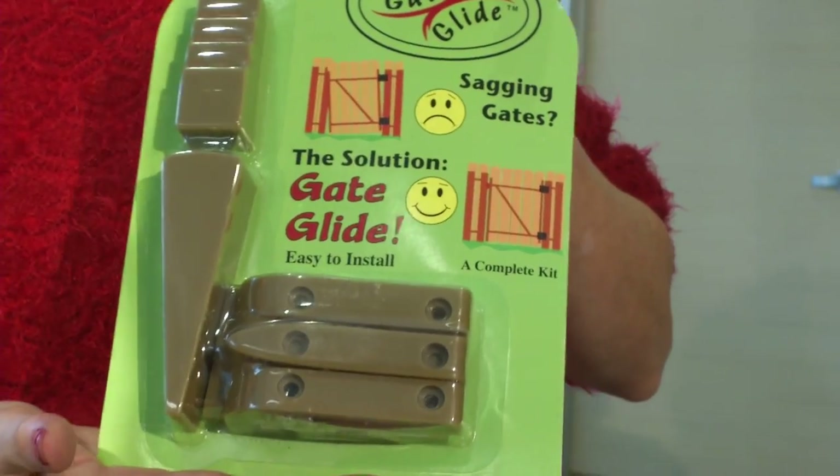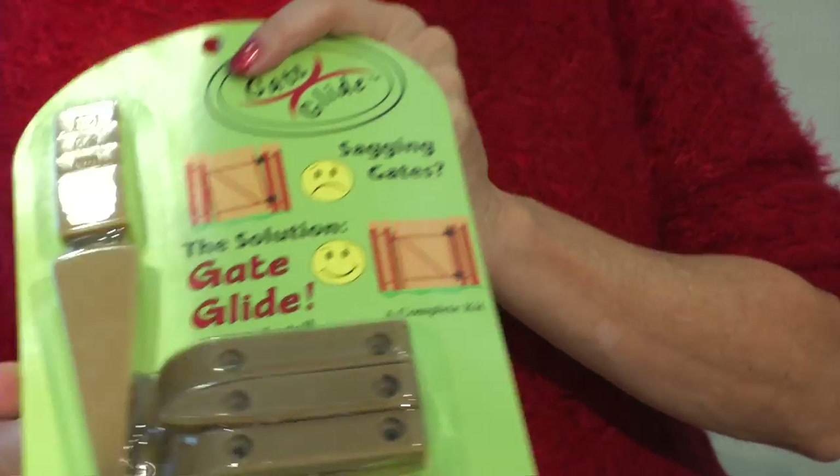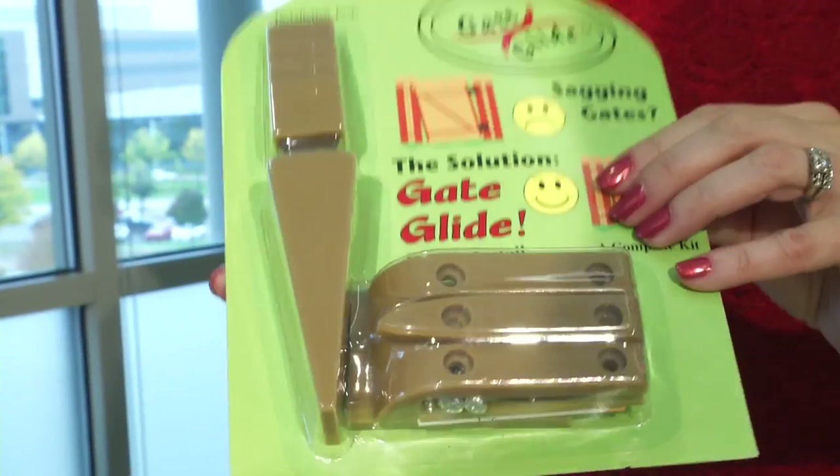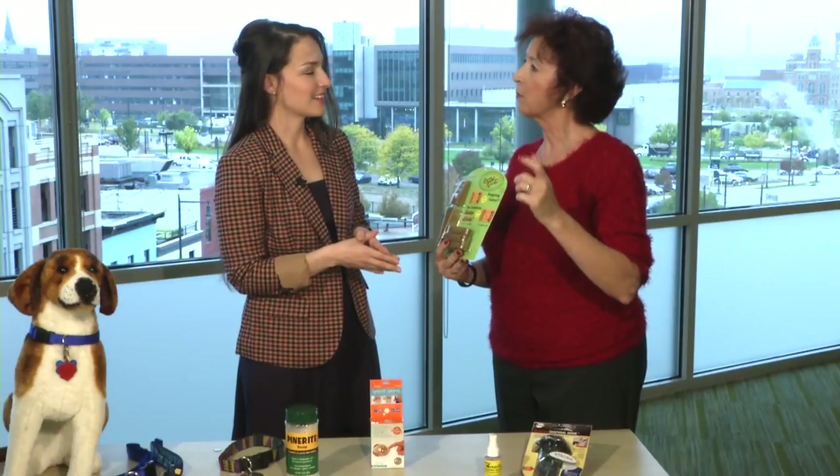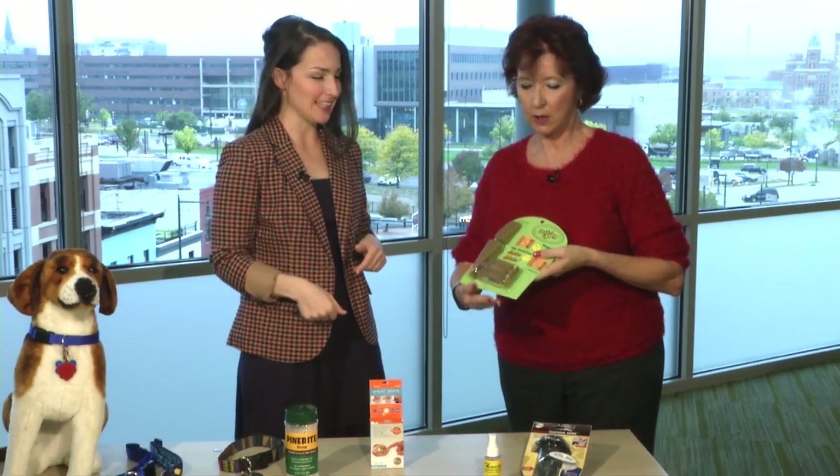This was done by a retired engineer. Any wooden gate will eventually sag. So this is a quick $20 fix — it will put your gate back in proper alignment. Everything you need to install it, except for the screwdriver, is in this little package. How did he come up with this idea? Because he had a sagging gate. Colorado inventors are amazing. We are in the top 10 every year for the number of patents filed and the number of patents issued here in Colorado.